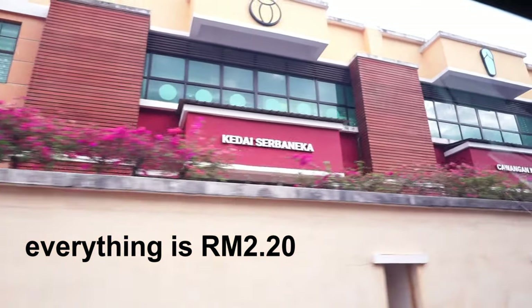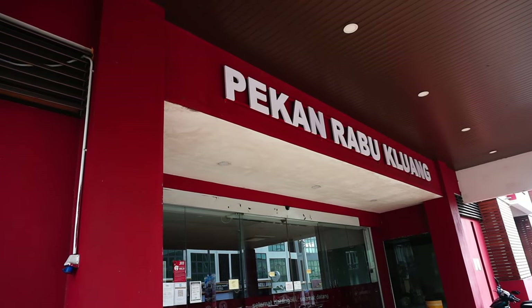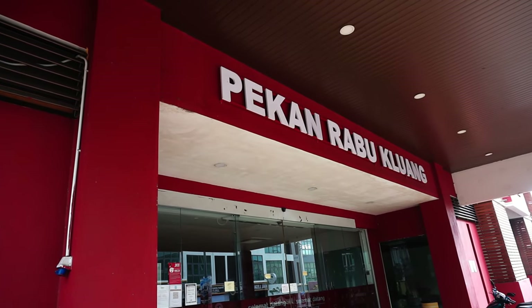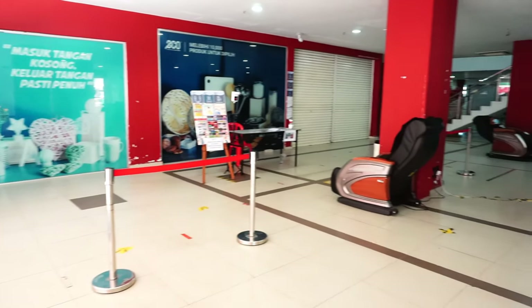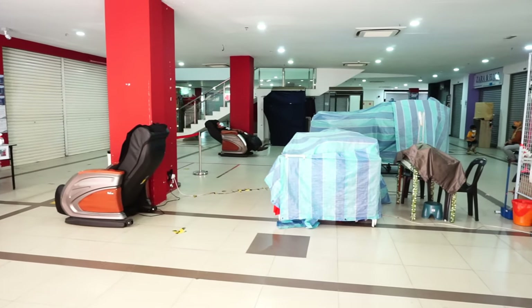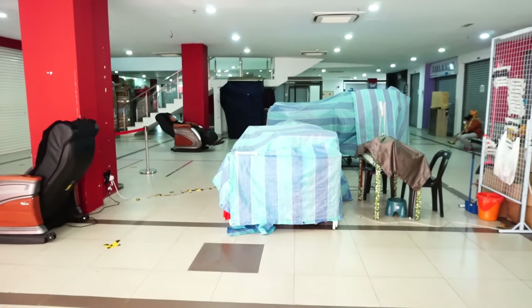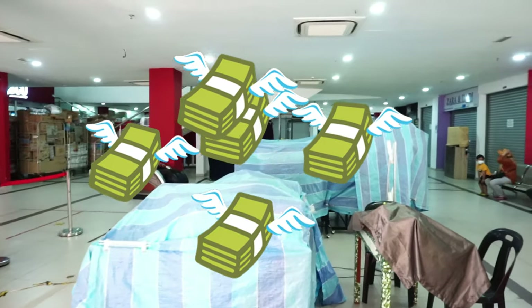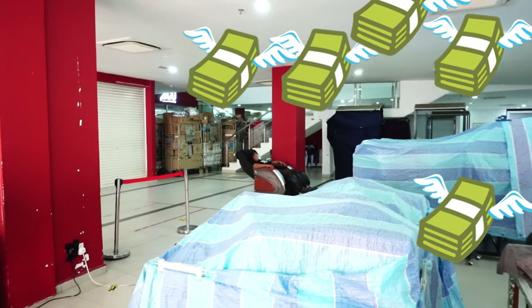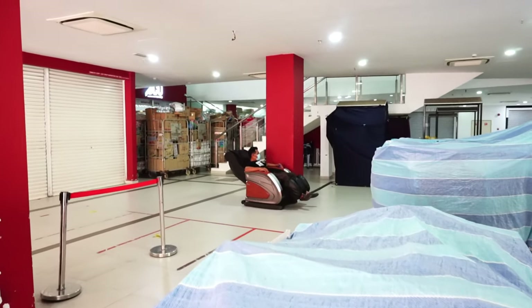This shop is called Bekai Rabu Kluang — 'Rabu' means Wednesday and 'Kluang' is the district. Going inside, this is the place where you would not just buy one thing; you will spend a lot more because you just get hypnotized and end up with more than one product.